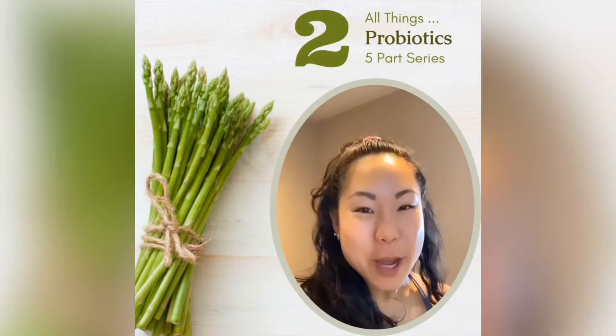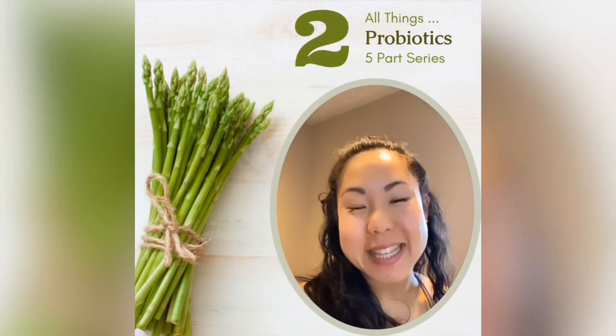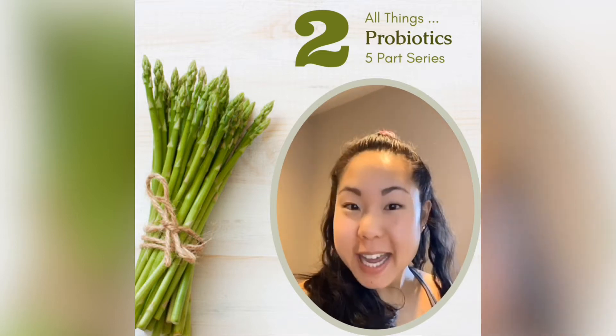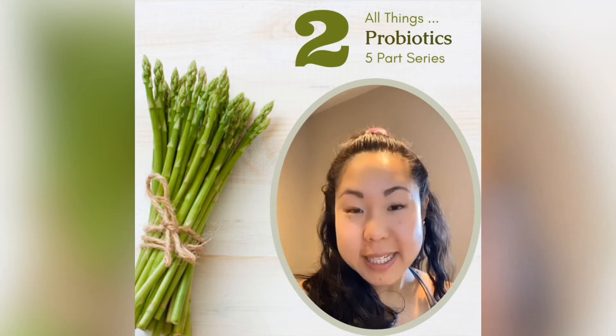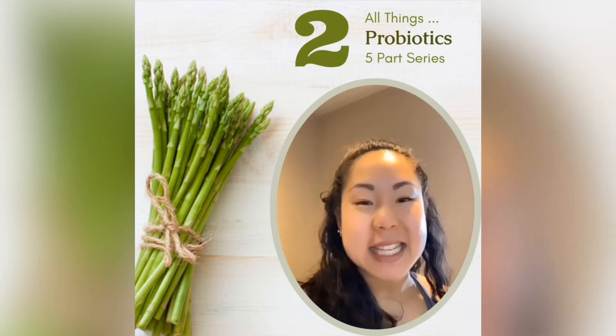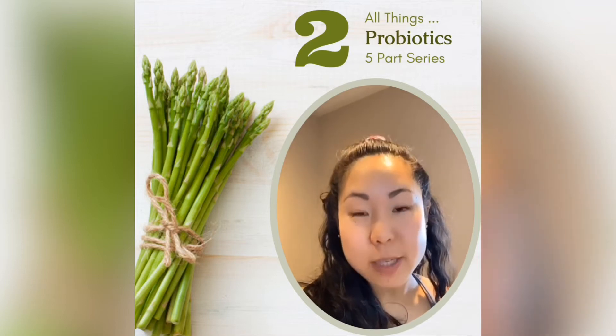Welcome back! Today we are moving on to part 2 in the series of all things gut microbiome. Our topic today is the role of probiotics. Now if you haven't watched the first video, I do highly recommend watching it first as I explain exactly what the gut microbiome is.